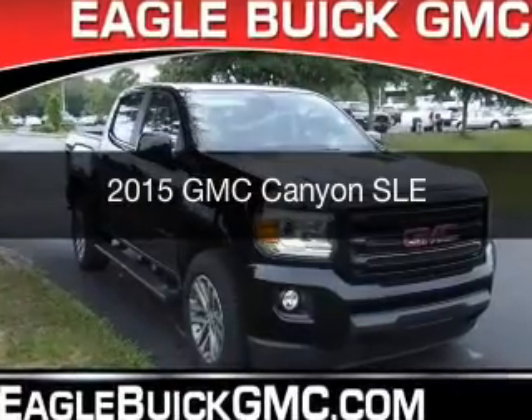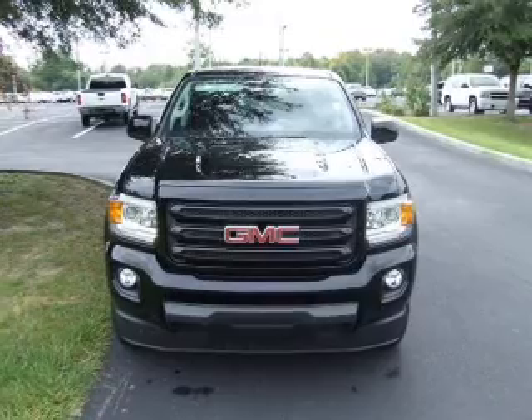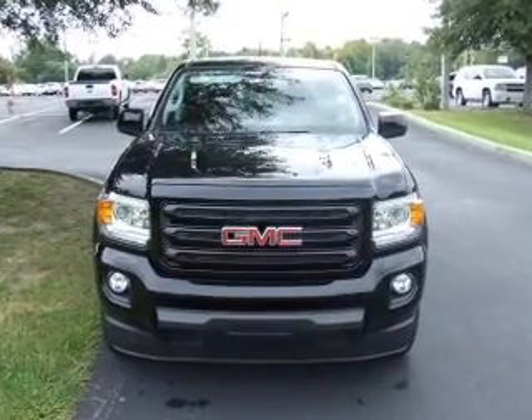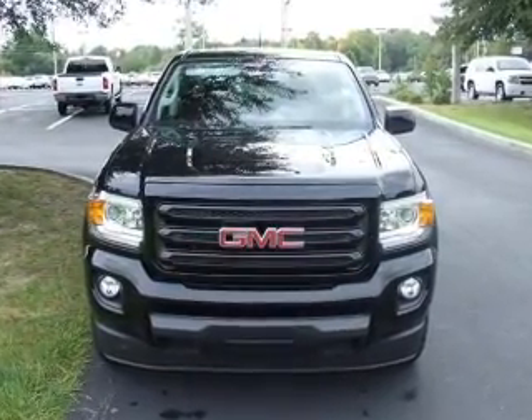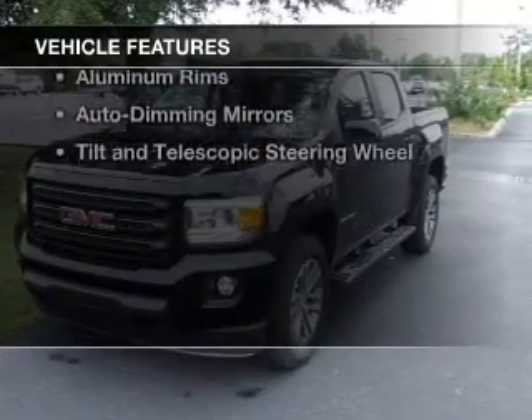This is a new 2015 GMC Canyon. It's powered by rear-wheel drive, a 3.6-liter six-cylinder engine, and a six-speed automatic transmission.